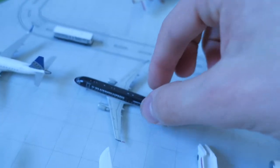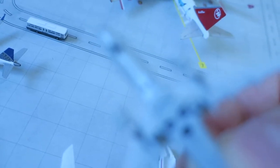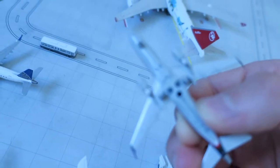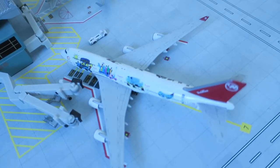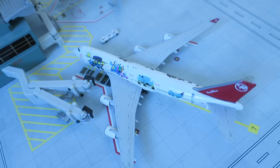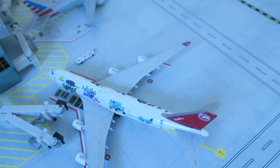Someone destroyed it for me — the landing gear is broken off. But it was my first model. I got this pretty cheap. It's in Northwest livery; right now it would be Delta. But right now it's not flying anymore, so it would not be Delta as well.